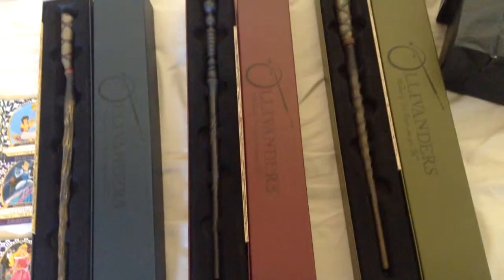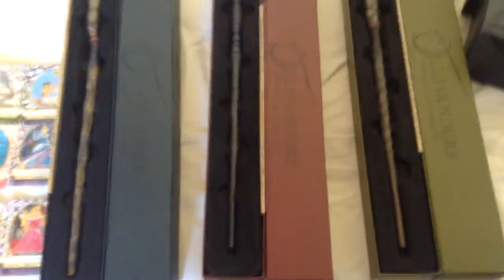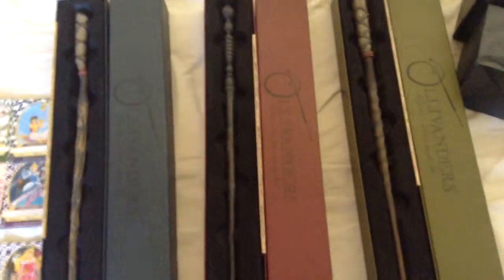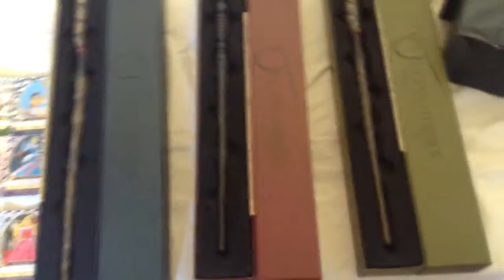In the Universal parks, you can stand in a section, do a spell, and it makes something happen in the area, which is quite cool. Another place which does something similar is Epcot, with Perry the Platypus — Agent P's Adventure — where you have a phone, press a button, and it sets an animatronic off.